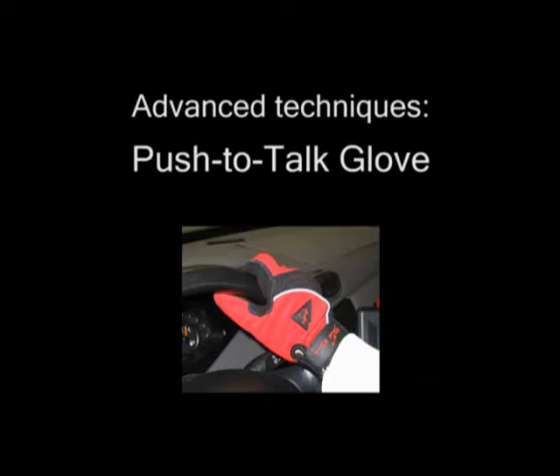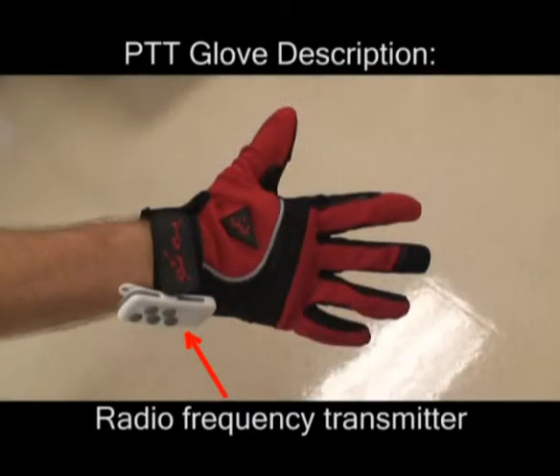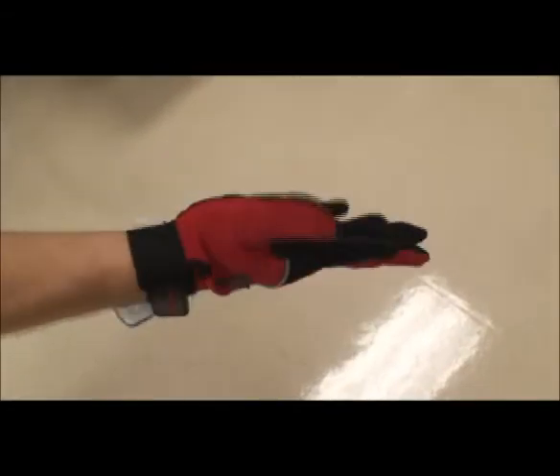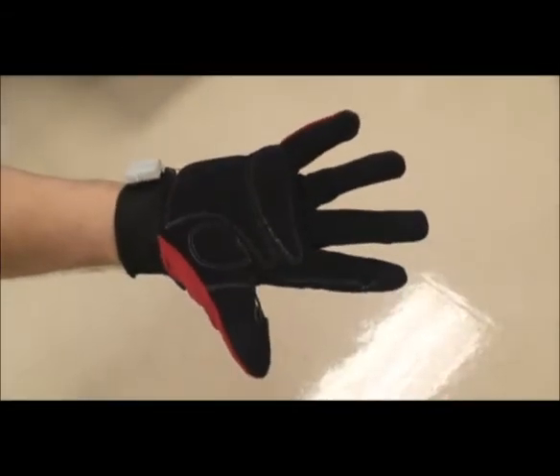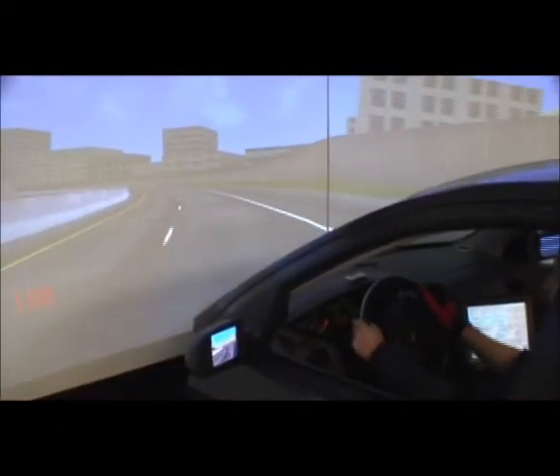State-of-the-art speech recognizers do not work well in noisy environments without a push-to-talk button. In one of our current studies, we are investigating the use of a push-to-talk glove, which would allow a driver to use a push-to-talk button anywhere on the steering wheel.